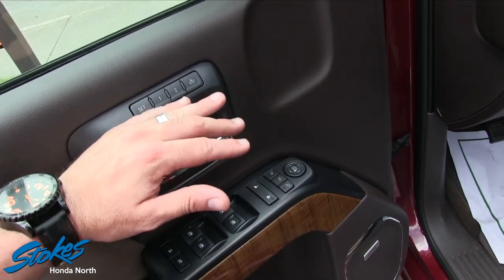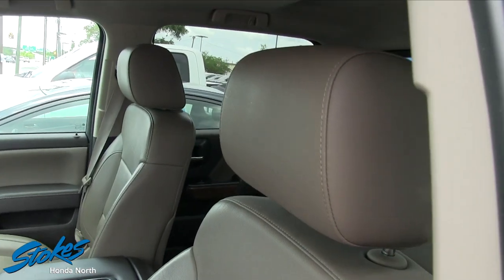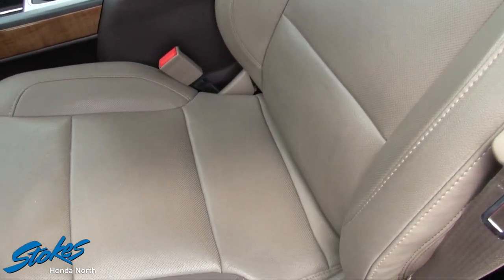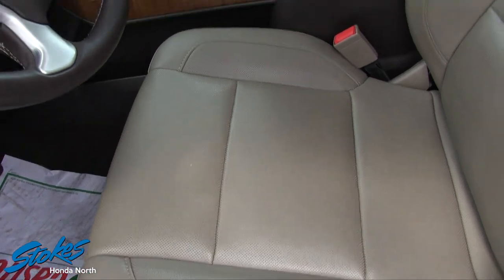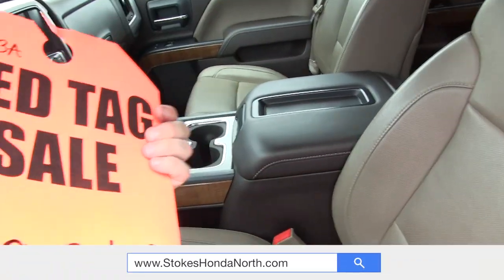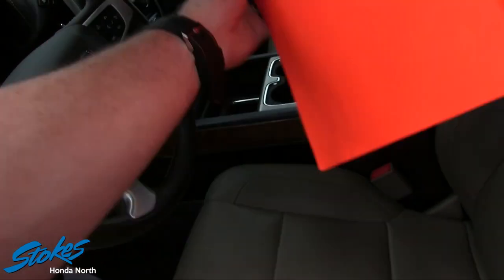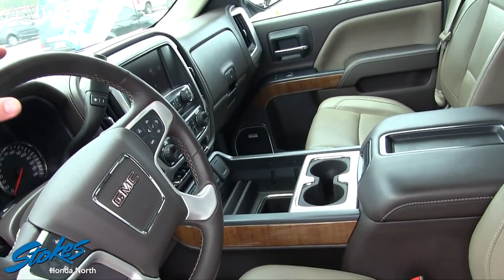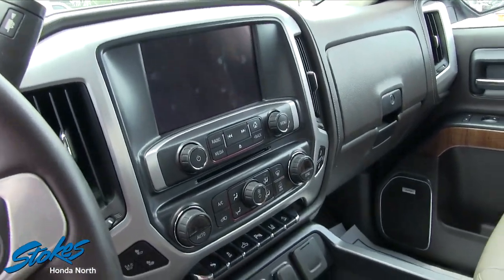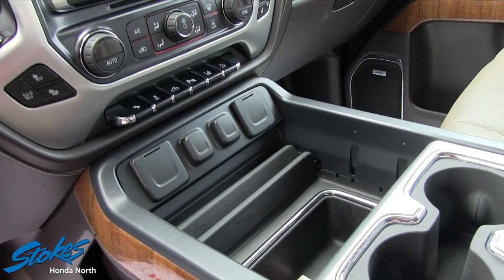Of course on the SLT you're gonna get leather — look at those leather seats, they look nice. You've also got wood trim and a leather-wrapped steering wheel. Here's the price: $39,314. There's a huge display screen and tons of technology.